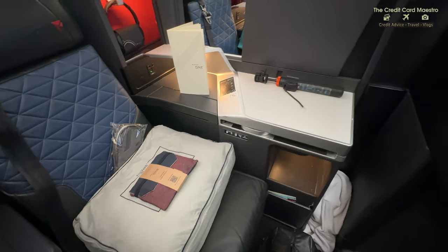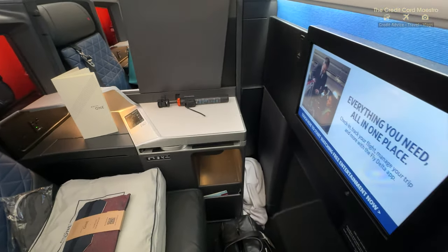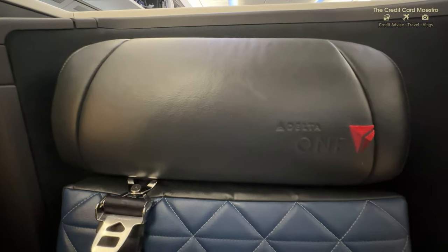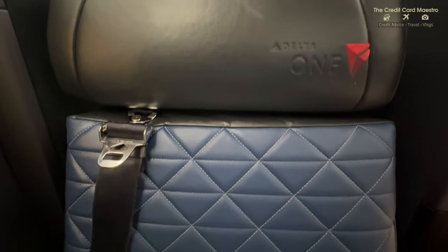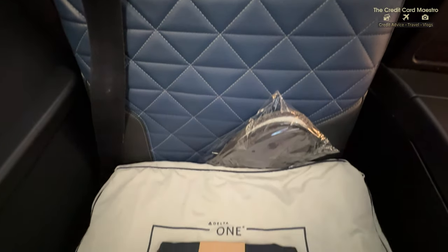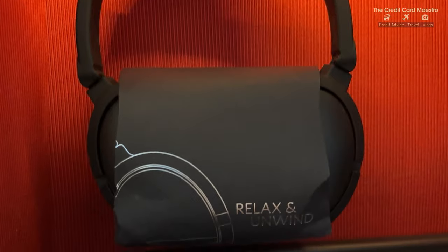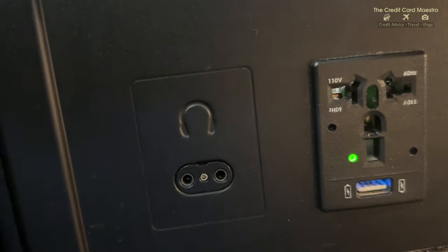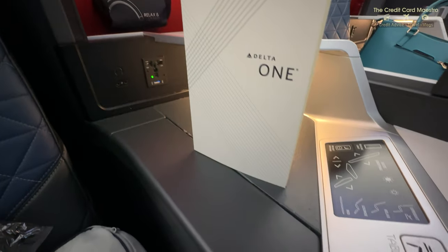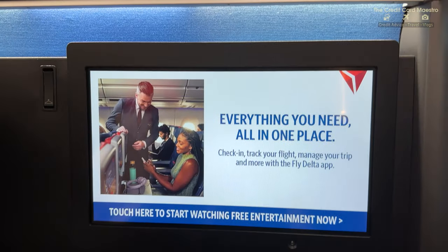I'm blown away by how big this is. I'm a small person, so this is going to do me really good for this flight. Look at how comfortable this seat just looks. I cannot wait to tell you guys how comfortable it was. Here are some of the amenities as well - I'll talk about those very soon. We have headphones with an outlet for devices, some Delta One brochures for food and beverages, controls for the seat, and the entertainment system is huge.